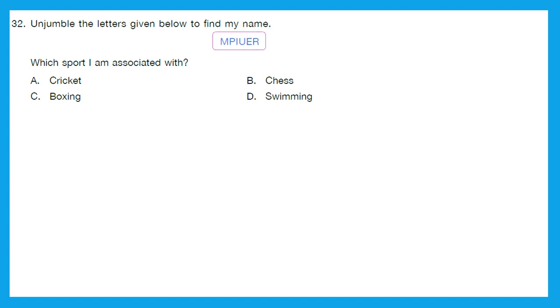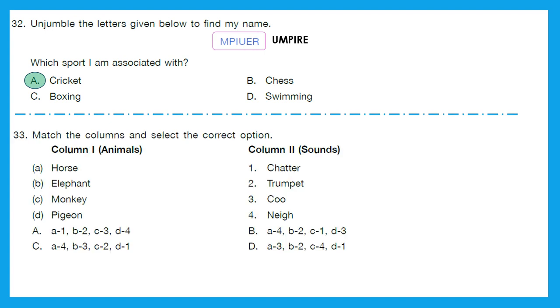Question 32: Unjumble the letters given below to find the name. It is related to sports — the answer is 'umpire'. And do you know in which sport we have an umpire? That's cricket. So option A is the right answer. Question 33: Match the columns — animals to their sounds. Horses: neigh, so A matches to 4. Elephant: trumpet, so B matches to 2. Monkey: chatter, so C matches to 1. Pigeon: coo, so D matches to 3. That gives A4, B2, C1, D3 — option B is the right answer.